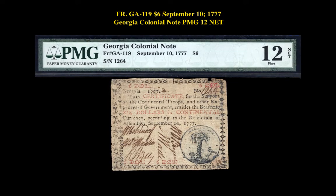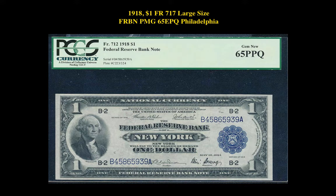The next note is a Friedberg GA-119 $6 September 10, 1777 Georgia Colonial Note PMG12 NET. This Georgia Colonial Note is currently for sale on our Marketplace at $1,250. The next note is a 1918 $1 Friedberg 717 Large Size Federal Reserve Bank Note PMG65 EPQ.